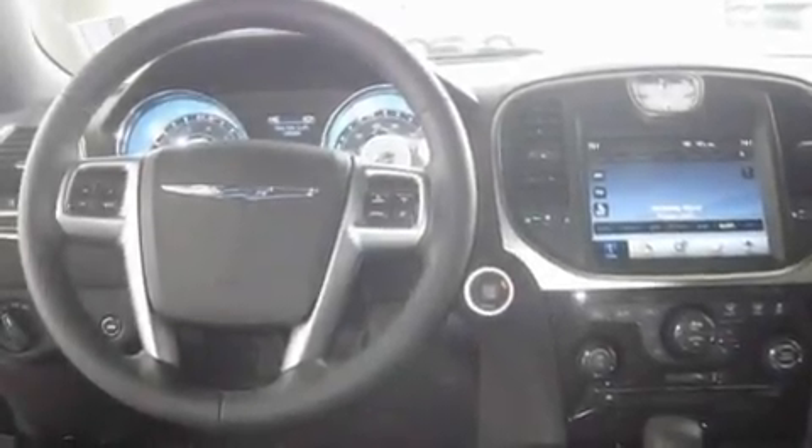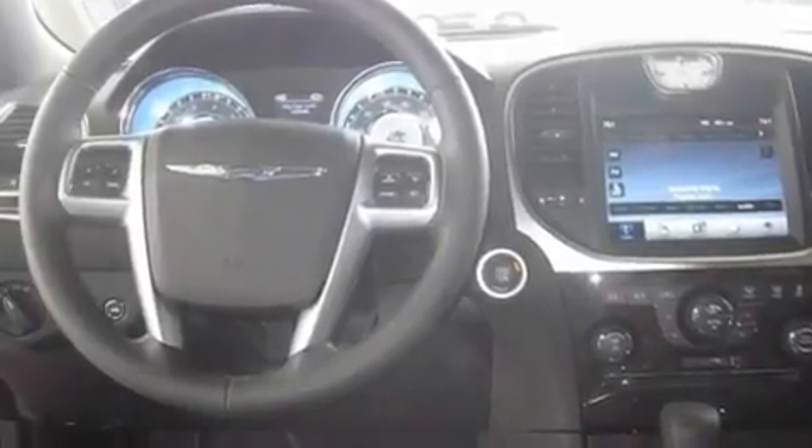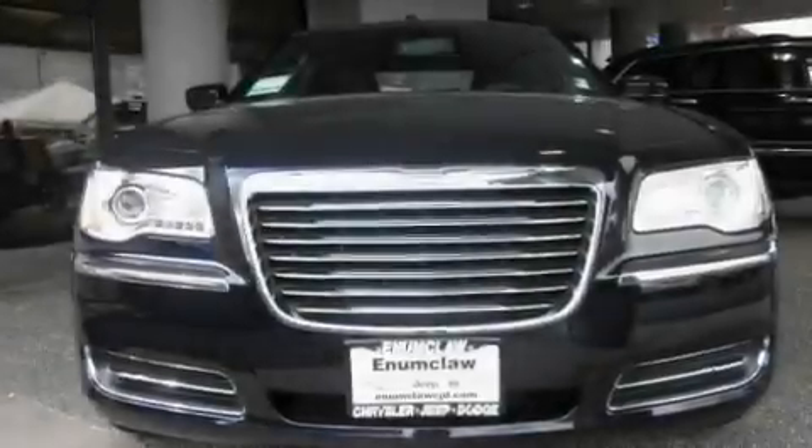Stylish premium wheels, fog lamps, a traction control system, a keyless entry system, and cruise control.